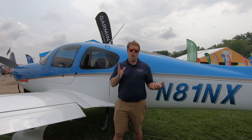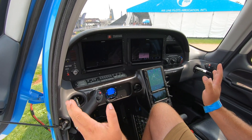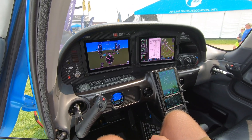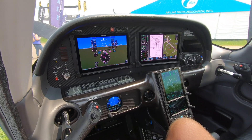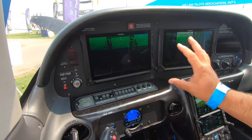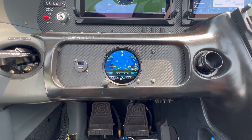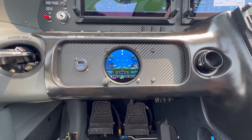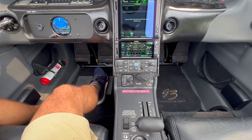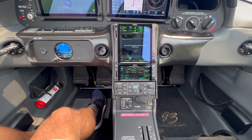Now we're up front in the NexAir Garmin G500 TXi converted Cirrus. Up top in the main instrument panel we have two 10.6-inch TXi displays accompanied by a GI 275 standby indicator, Garmin GTN 750Xi, 650Xi, along with the GFC 500 autopilot.